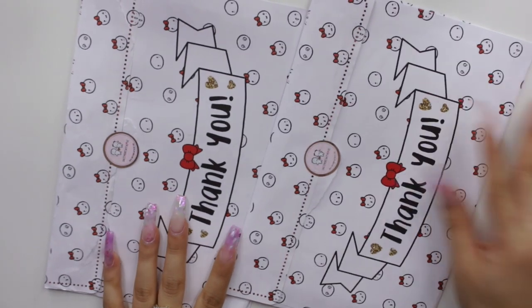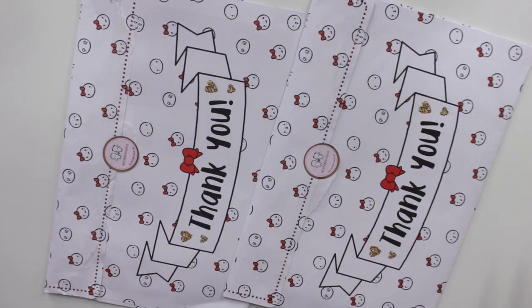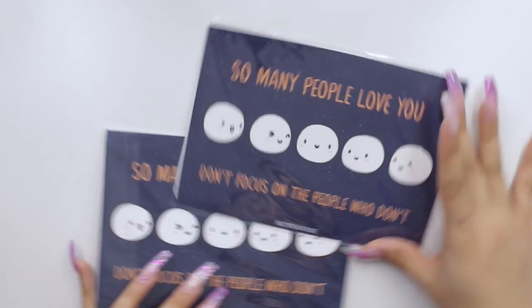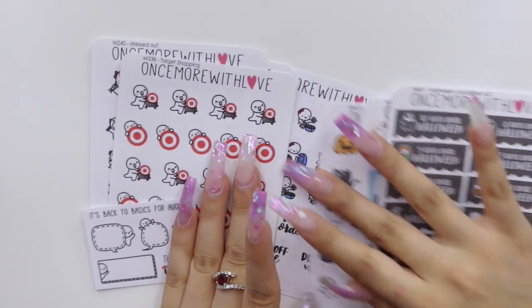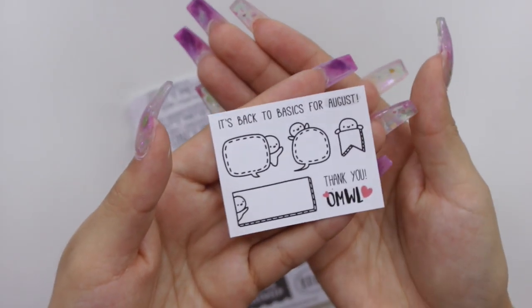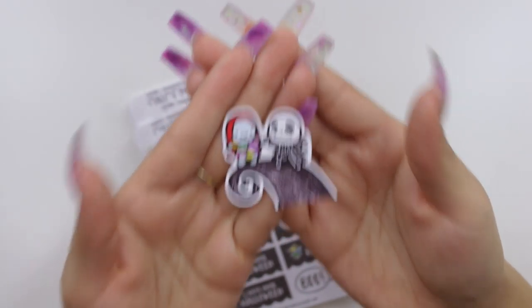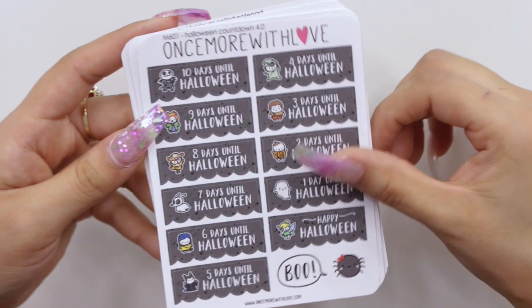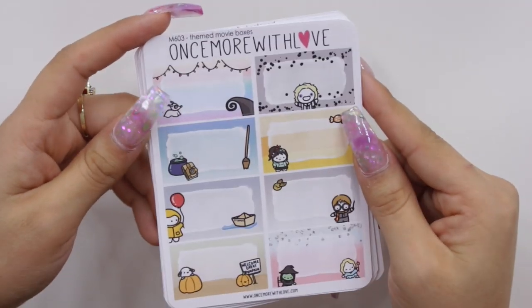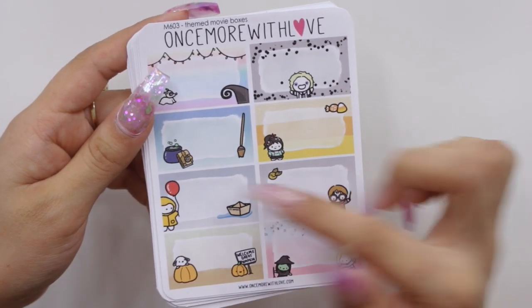Last but not least, from my all-time favorite shop Once Upon a Time with Love — I have two orders. Both come with a postcard that says 'So many people love you, don't focus on the people who don't.' For my first order I purchased Halloween things: a little August freebie, a die cut freebie with Jack and Sally, the Halloween countdown stickers with various Halloween characters, and themed movie box stickers so I can track Halloween movies I watch throughout October.